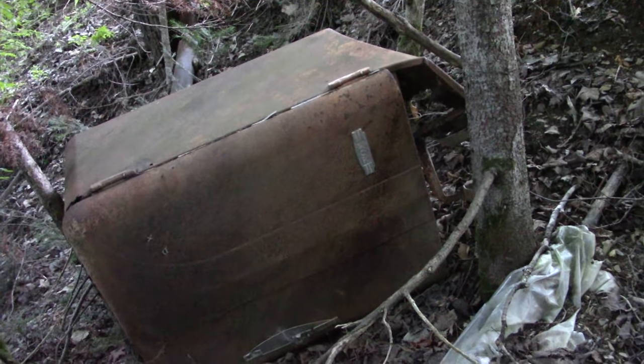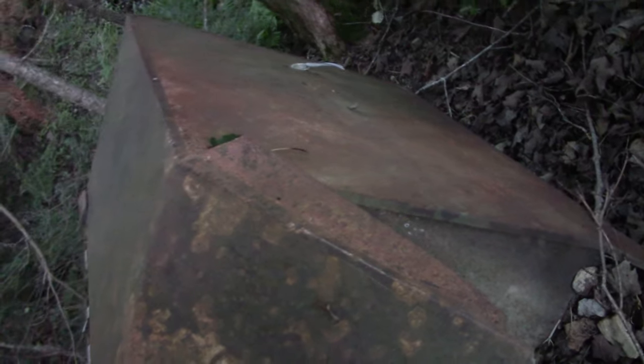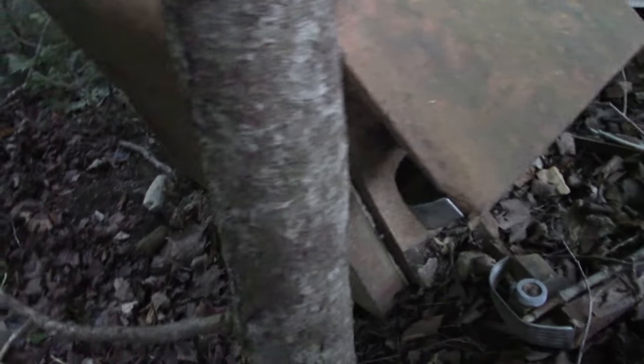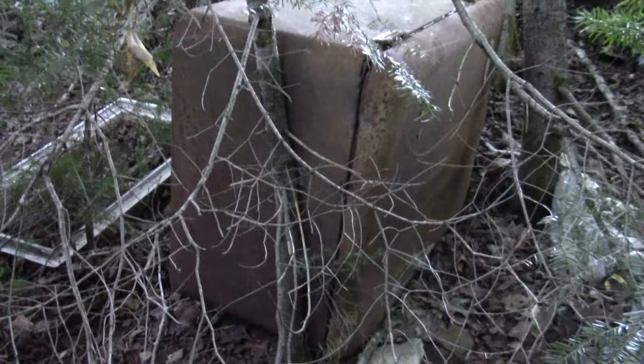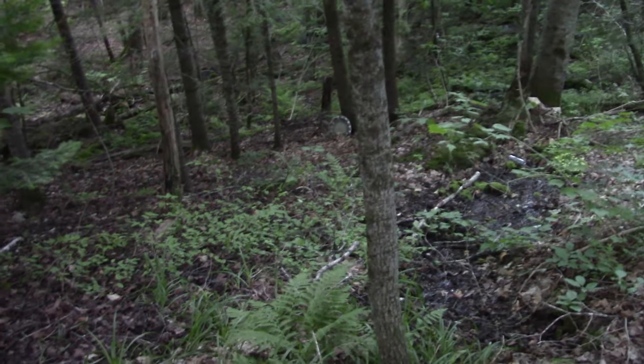Yeah, the video definitely ain't doing too good, I can see the grain on the screen. Looks like an old refrigerator. That's pretty cool, first find of the day. I can see some other stuff sitting there, nothing too exciting, hubcap down there.